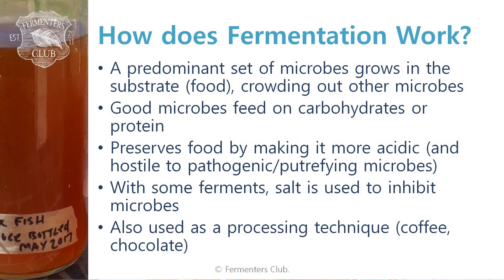How does fermentation work? A predominant set of microbes that we grow takes over the food and crowds out other microbes. These microbes feed on the food source — the carbohydrates or the protein. During this process, they preserve the food by making it more acidic and hostile to pathogenic or putrefying microbes. With a lot of ferments, salt is used as a microbial inhibitor — or what I like to call the microbial bouncer. Certain microbes that like or can tolerate salt come in and do the fermentation, while ones that don't like a lot of salt stay out of the party. So it works as a good regulator for the right type of microbes.